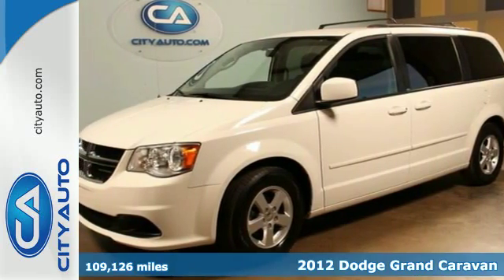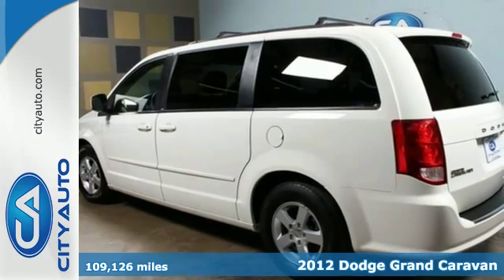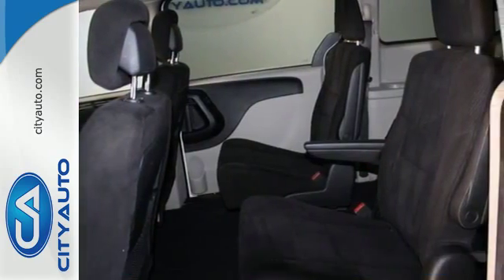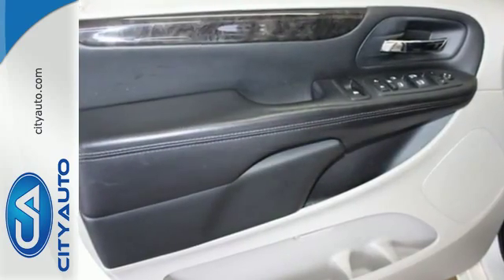Here's a 2012 Dodge Grand Caravan. Travel worry-free. This van comes with cruise control, heated door mirrors, variable intermittent wipers, and a low tire pressure warning, as well as stability and traction control.